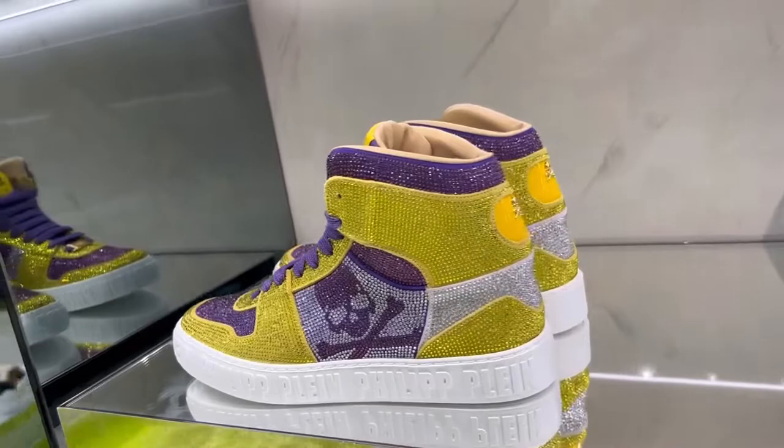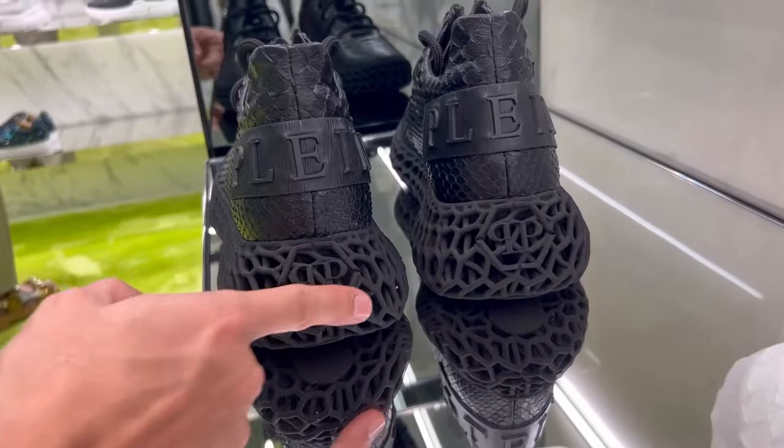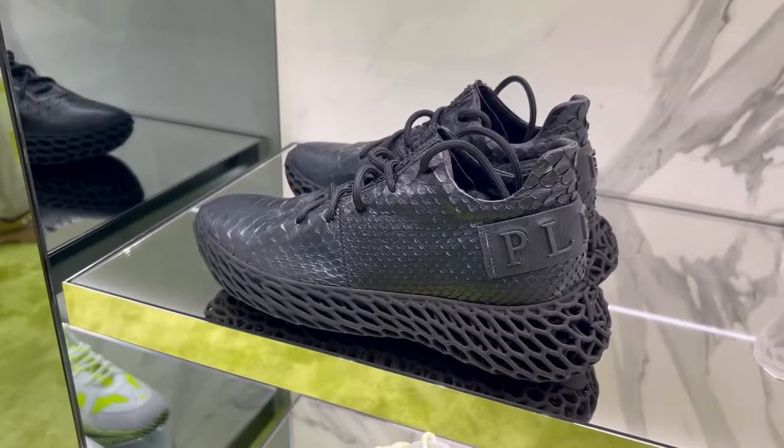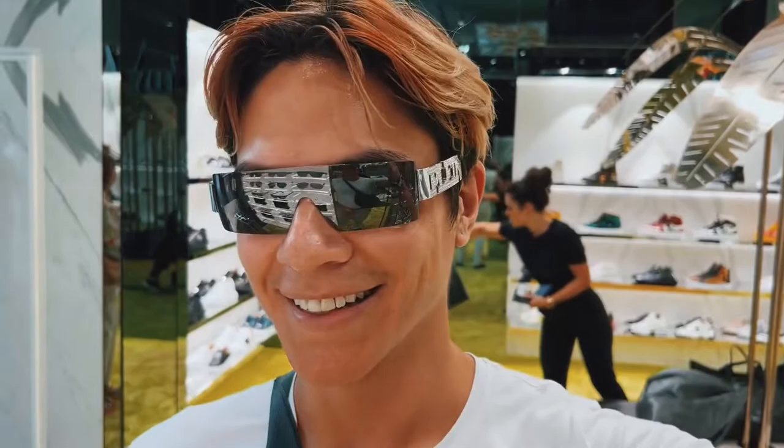It's so bling bling. Look at the back — the skull insignia of Plein. 3D printed bottoms. Python. So somehow this works for me, I don't know why. But that is crazy. Bling.